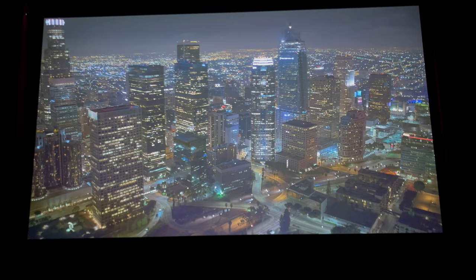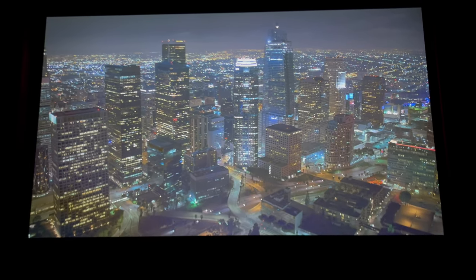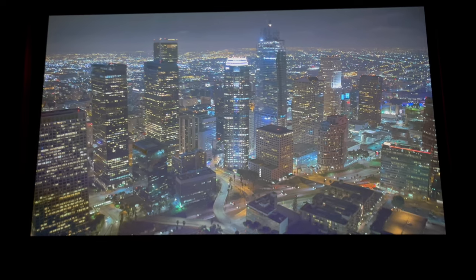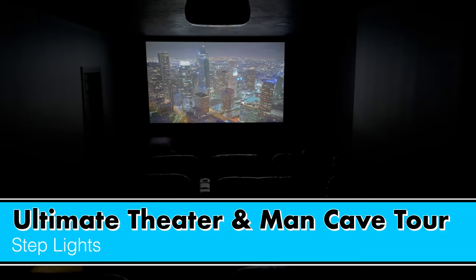Last but not least, here's the view from the front row — my favorite seat in the theater. With that big screen right in front of you, whether you're playing games on the PS5, watching football, or a movie, you can really get into the action. The step lighting is also really well done — despite the theater being dark, you can easily see when walking out and down to the front row, as the lights project downward so they're not in your eyes.